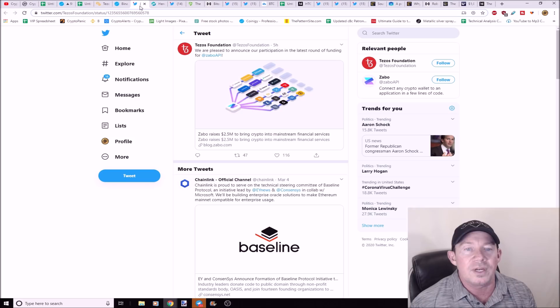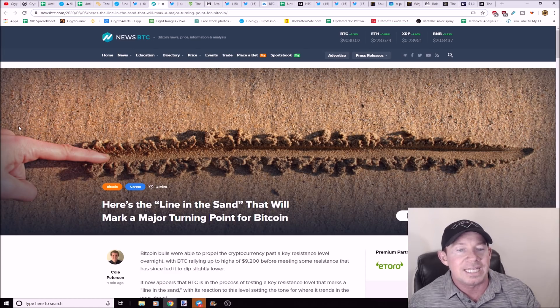Zabo raised $2.5 million — they want to bring crypto into mainstream financial services. DeFi, decentralized finance, is going to be huge.